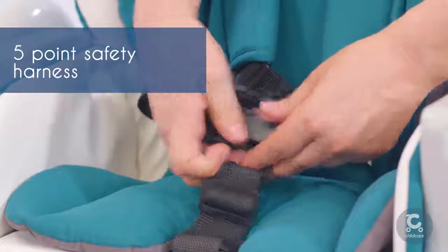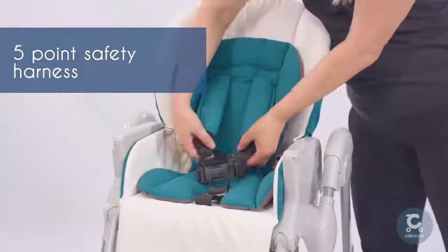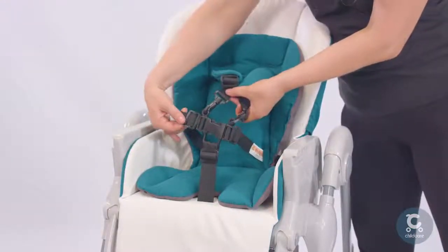A five-point safety harness with an easy to close buckle system ensures your child is safely secure during mealtime.